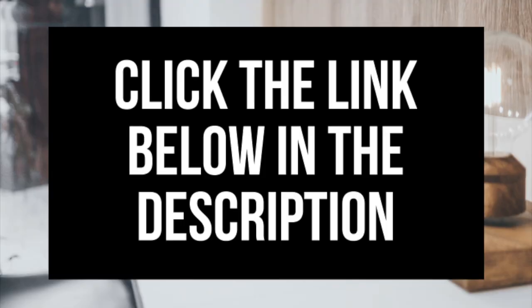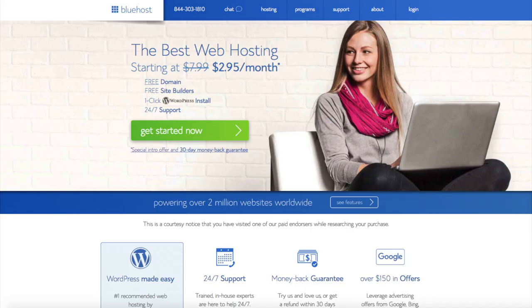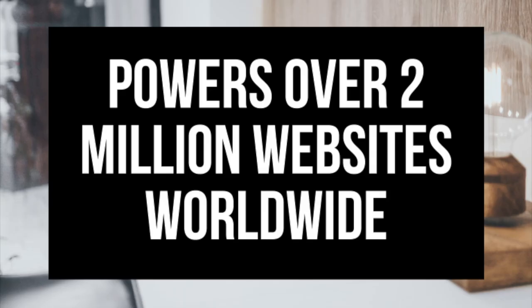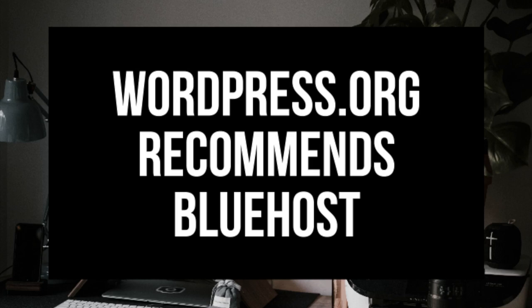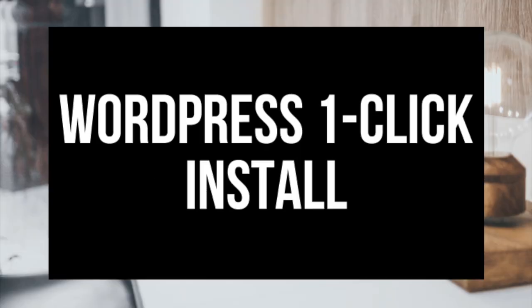Make sure you click the link in the description to get this great deal. To have a blog you have to have a domain name for people to find your blog and web hosting that powers your WordPress blog. A little about Bluehost: Bluehost powers over 2 million websites worldwide and over 850,000 blogs around the world. They are also recommended by WordPress themselves since 2005. They instantly install WordPress for you which makes starting a blog that much easier.